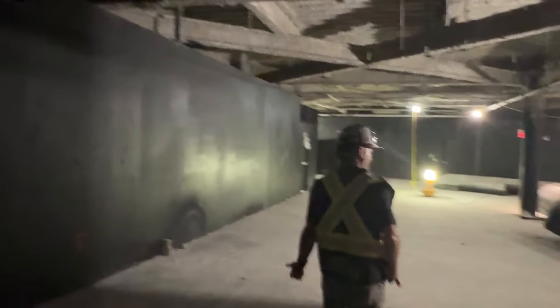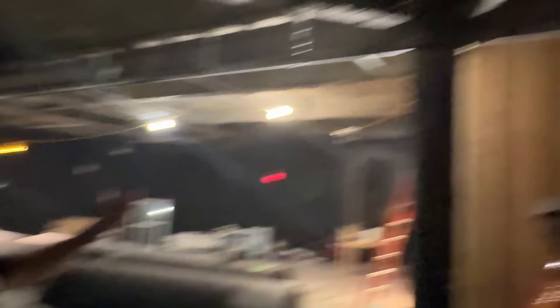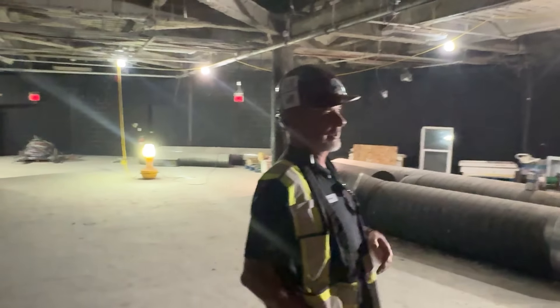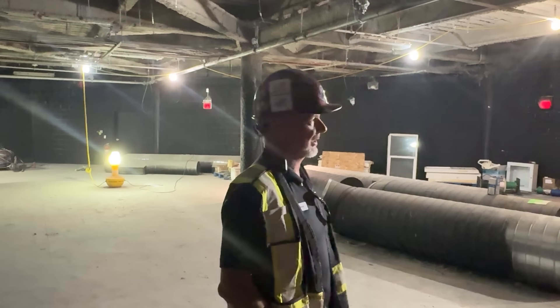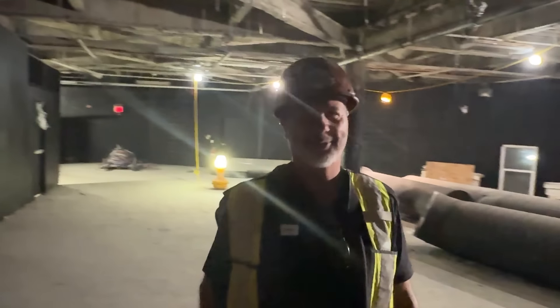We've created a construction office here essentially to host meetings, various trade and safety meetings. That's going to be our command center. We do have a trailer out at the station that you've seen for months — that'll be there strictly for the station, as a place for drawings, charging tools, things like that. We put Swiper there just to add a little levity for the station.